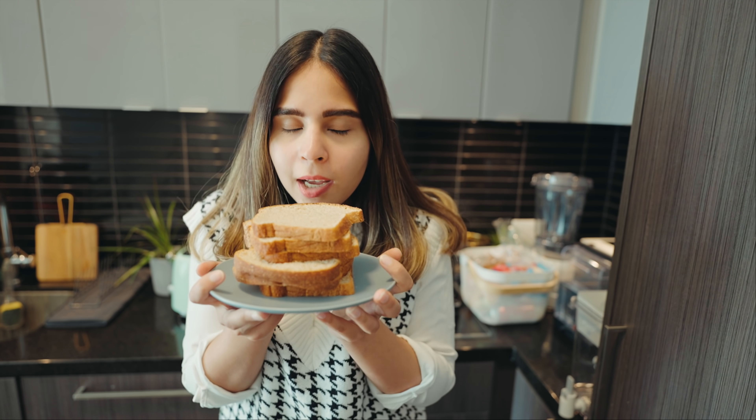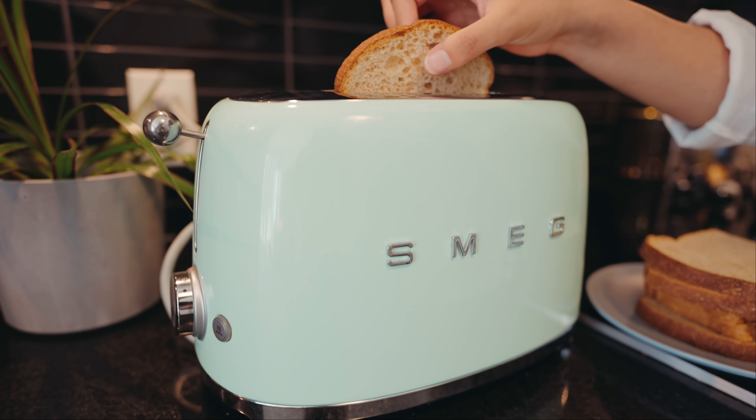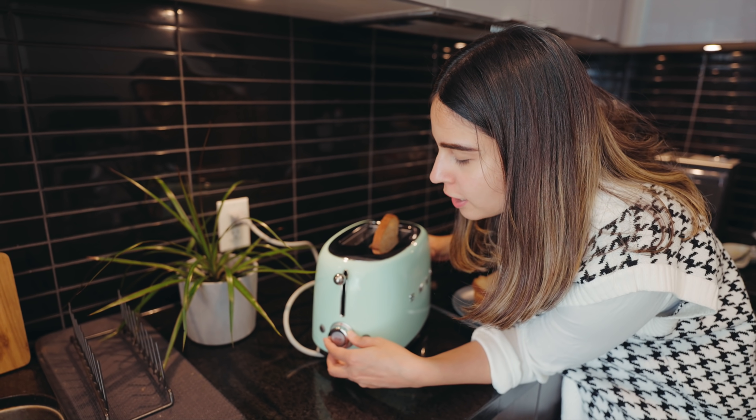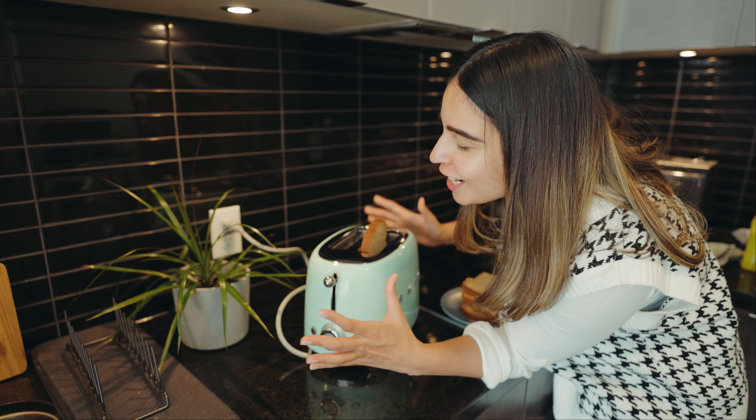Effortless cleaning — I love the smell of bread. I usually brown on the two-and-a-half setting and that gives me the perfect toasted bread.